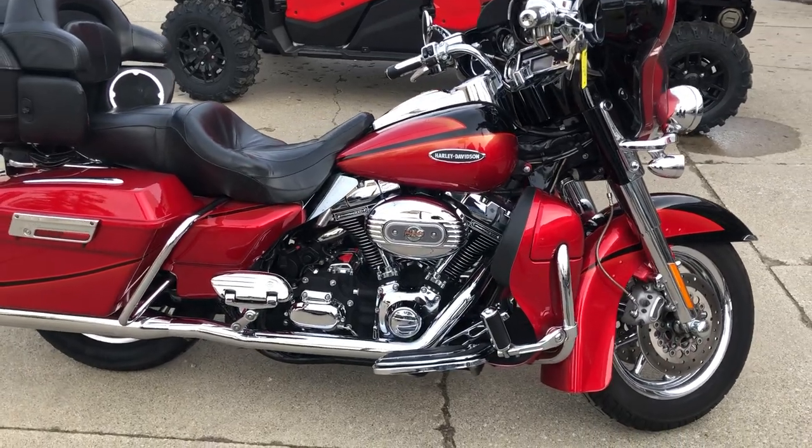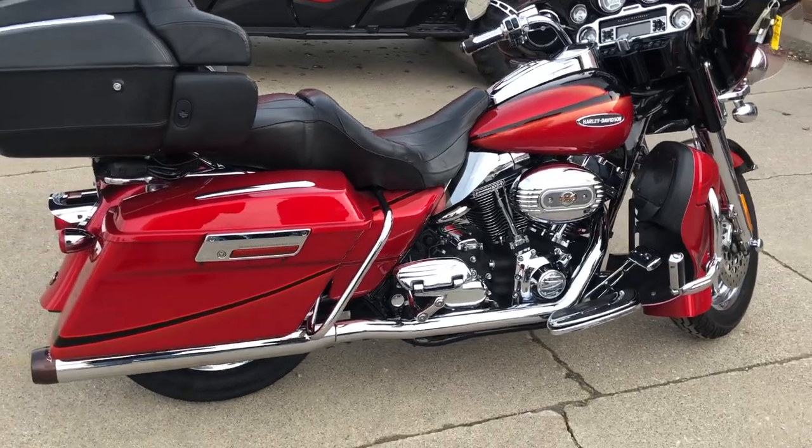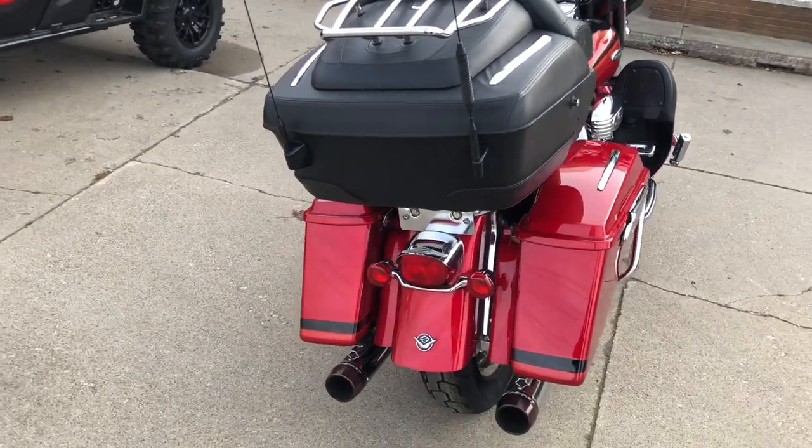Hey guys, here's a hard bike to find. A used Screaming Eagle Electroglide for sale, 110 inch Screaming Eagle motor, sharp color — they call it Cherry Black Ice.